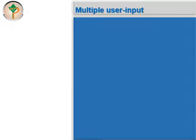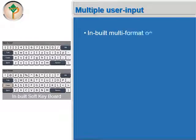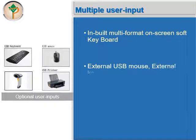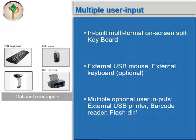Autolab Versa offers multiple user input facilities. It has a built-in multi-format on-screen soft keyboard, optional external USB mouse and external keyboard. Additionally, multiple optional user inputs are available such as an external USB printer and barcode reader.